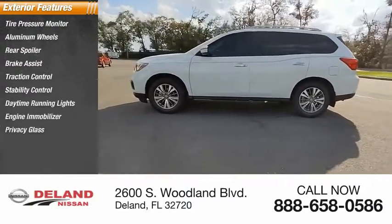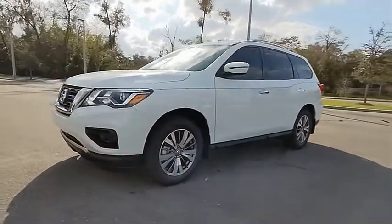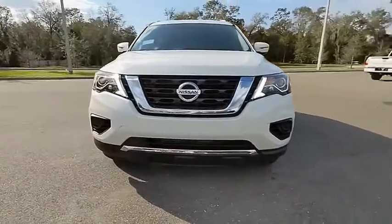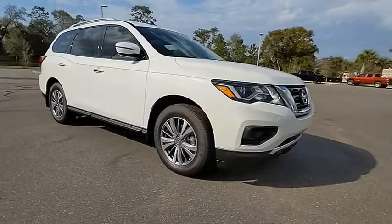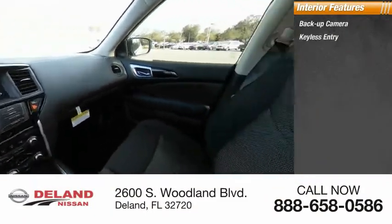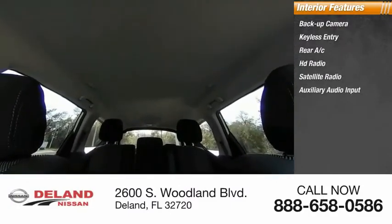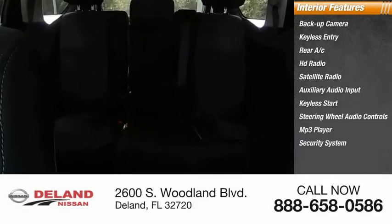Engine immobilizer, privacy glass, four-wheel disc brakes. Inside you'll find backup camera, keyless entry, rear AC, HD radio, satellite radio, auxiliary audio input, keyless start, steering wheel audio controls, MP3 player, security system. Drive away with a great deal on this vehicle. Call or stop in today.